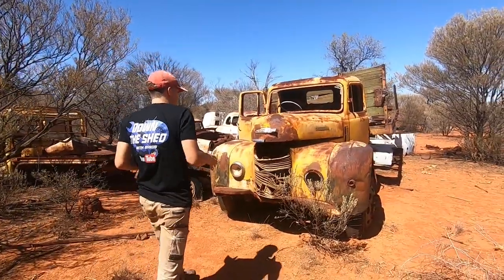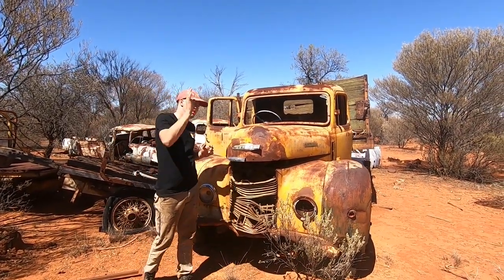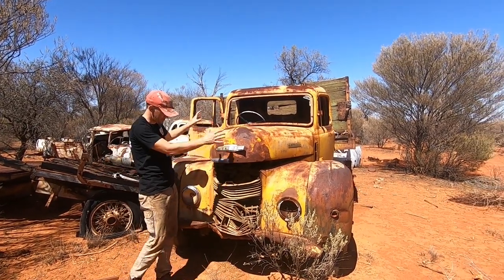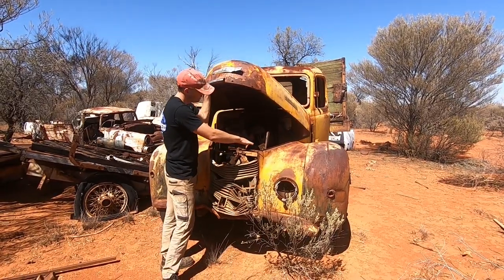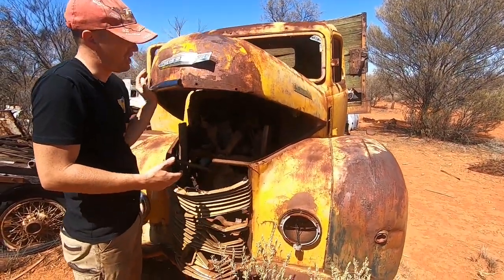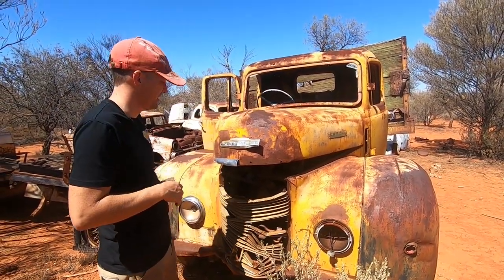Really cool. The other thing I've seen too at a station when I was coming across the great central was they had taken the front of a big cab like this and inside they'd set up barbecue plates, so it actually became their barbecue. Then they made a cool custom tray on the back which became the fire pit - it was a really cool setup.